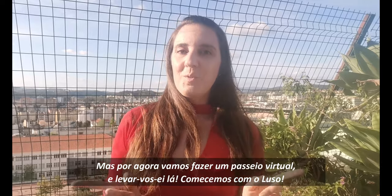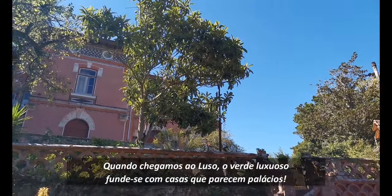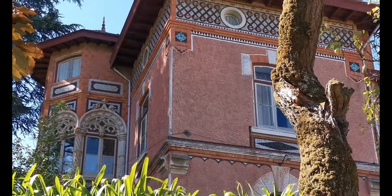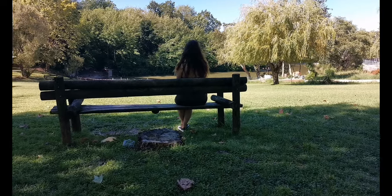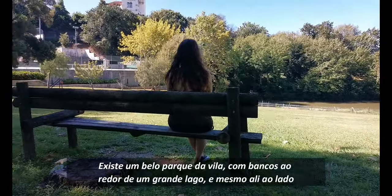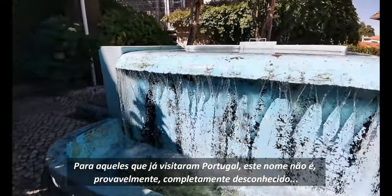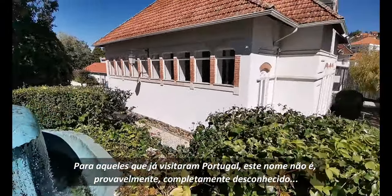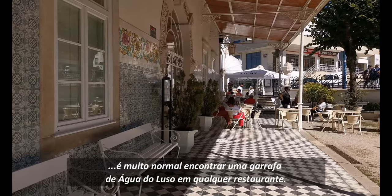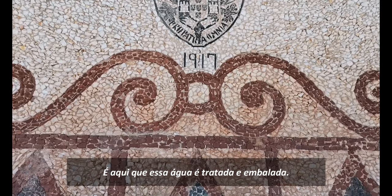Let's start with Luso. When we arrive at Luso, the luxurious green meshes with houses that look like palaces. There's a beautiful town garden with benches surrounding a big lake, and right next to it we can find the Fábrica das Águas do Luso. For those who have already visited Portugal, this name is probably not entirely unknown. It is very usual to find a bottle of Luso water in any restaurant. It's here that this water is treated and packaged.